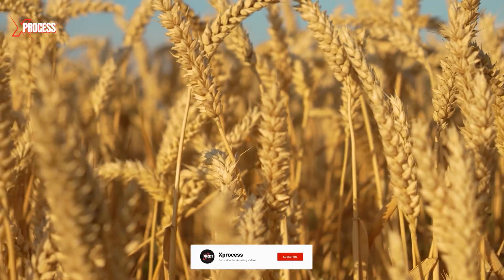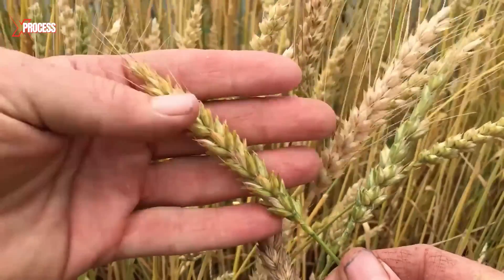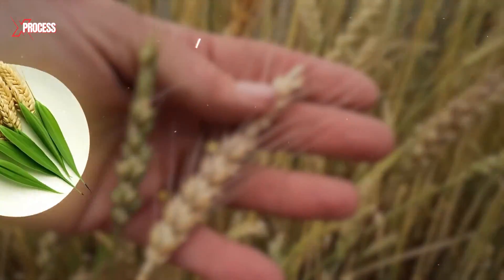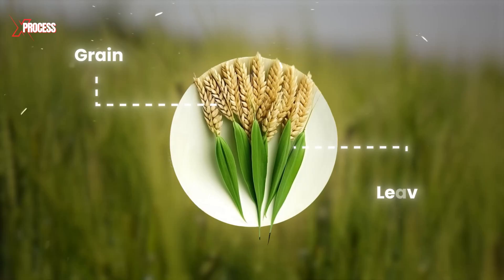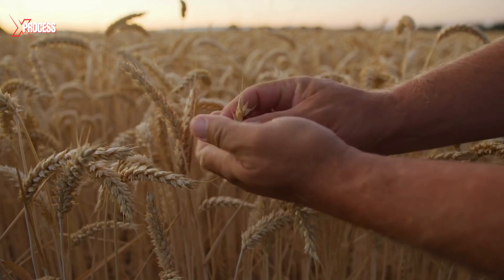The journey to flour begins with the wheat harvest, a critical step in the production process. Farmers closely monitor the wheat, looking for visual signs like the colour of the grains and leaves, and conducting moisture tests to ensure the crop is ready for harvest.